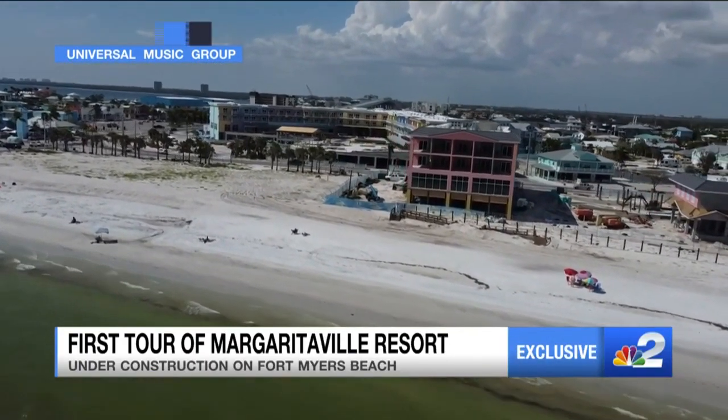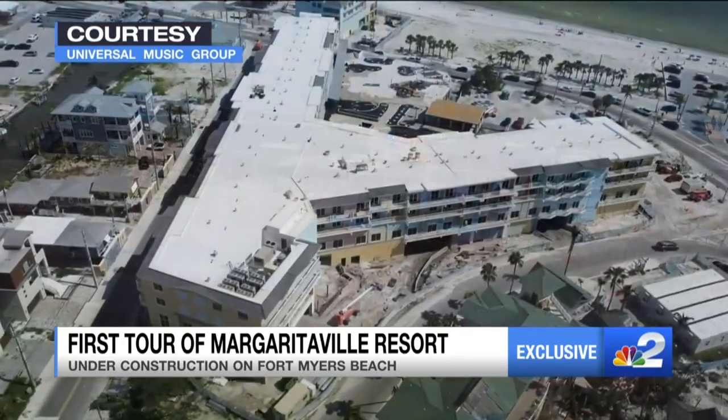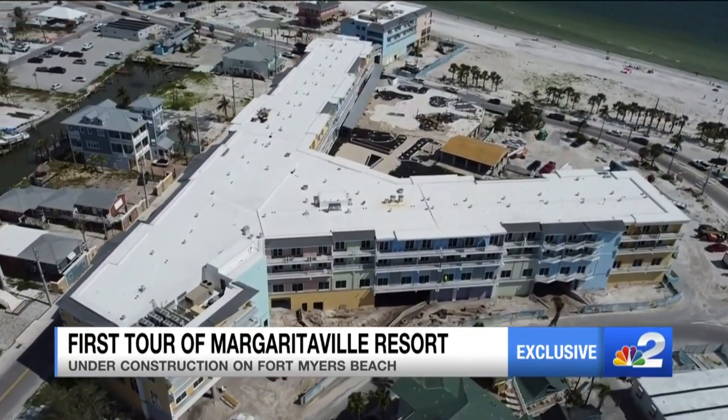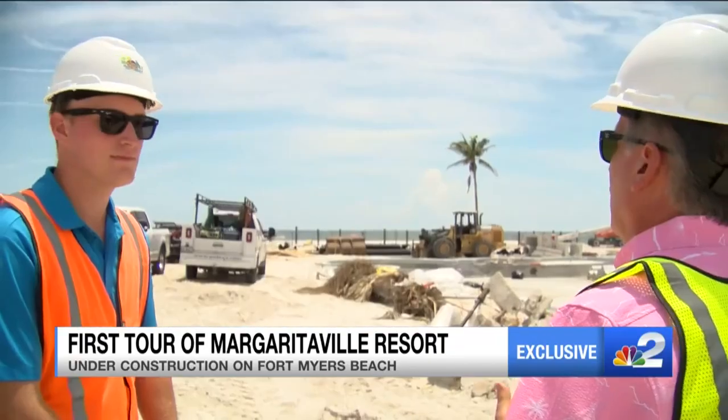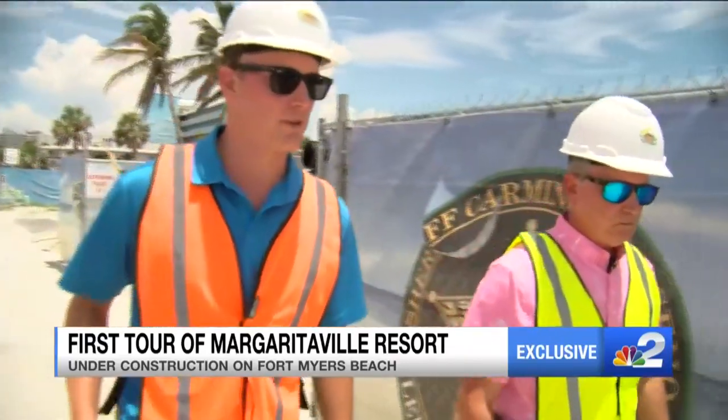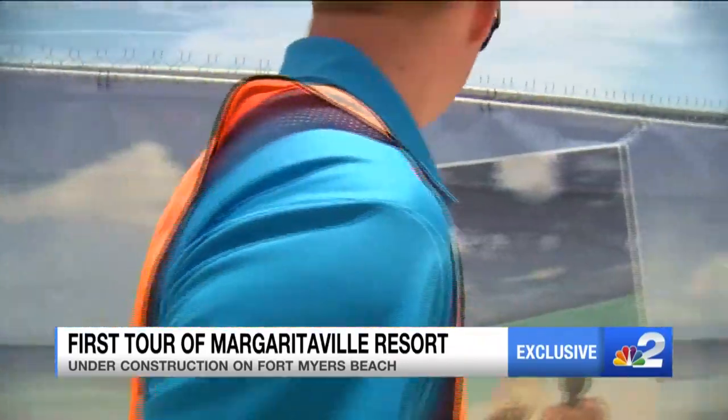It's that very 1977 hit song that's the inspiration behind this, the Fort Myers Beach Margaritaville Resort, that you too will be able to waste away at soon. We hope to open before the holidays. Meet David Cesario. He's our tour guide and the vice president of TPI Hospitality, who's building the resort.